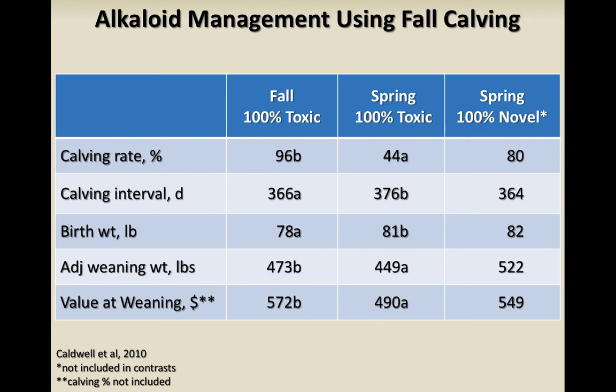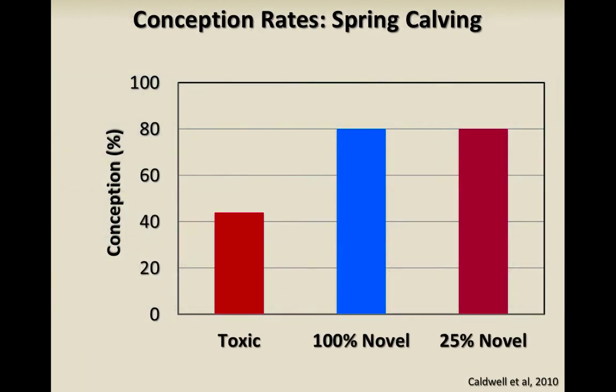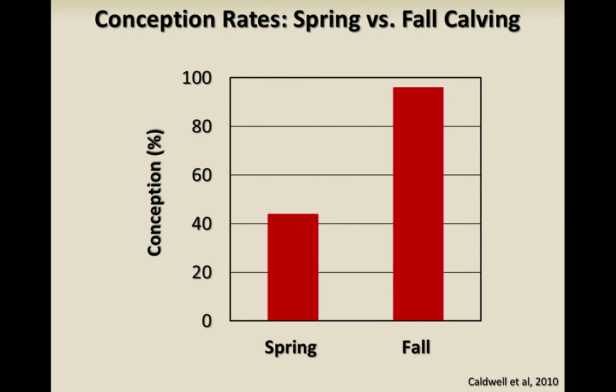Fall and spring calving comparison: one of the real advantages to fall calving is you're breeding when the fescue is not toxic — in late fall or wintertime. The calving rate with 100% toxic fescue in the fall was 96%, compared to just 44% for spring calving on 100% toxic fescue. The 100% novel spring calving was 80%. So fall calving is a simple solution to overcoming some of the issues with toxic fescue.